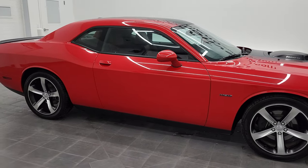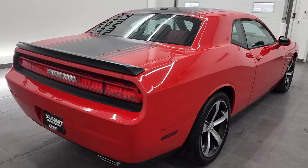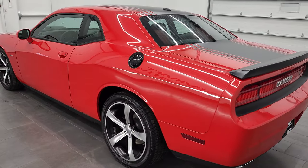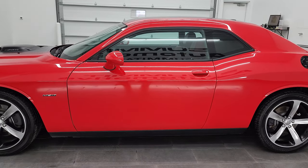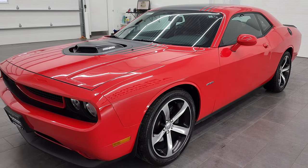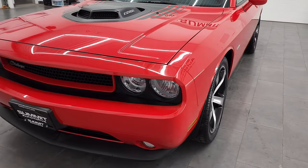Hey, this is Brett, and this 2014 Dodge Challenger RT with the Shaker package is stock number 12802Z. We're here at Summit Automotive in Fond du Lac, Wisconsin, your new and used sports car and Dodge Challenger headquarters. This 2014 Dodge Challenger has the 5.7 liter V8 Hemi engine that puts out 375 horsepower. This car has been fully safety-inspected by our service shop, has a fresh oil and filter change, all the fluids have been checked and topped off, and this car is 100% ready to go.